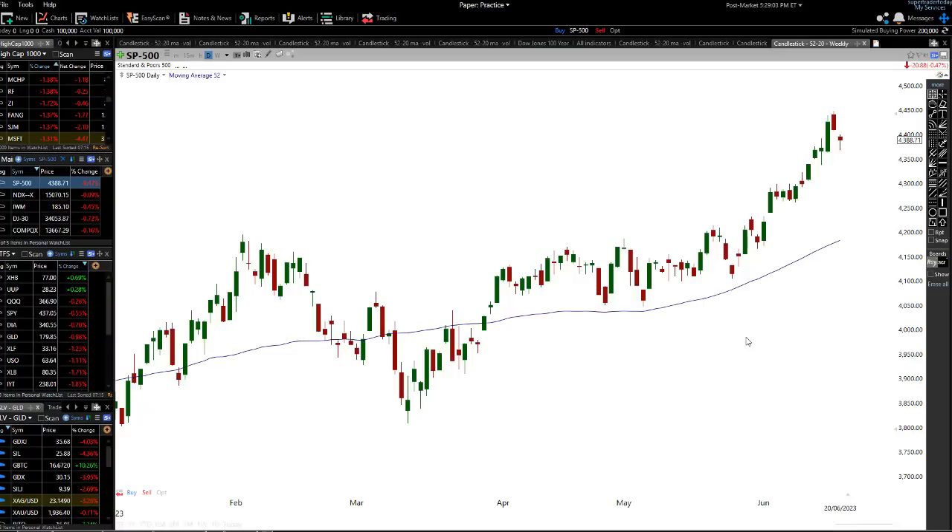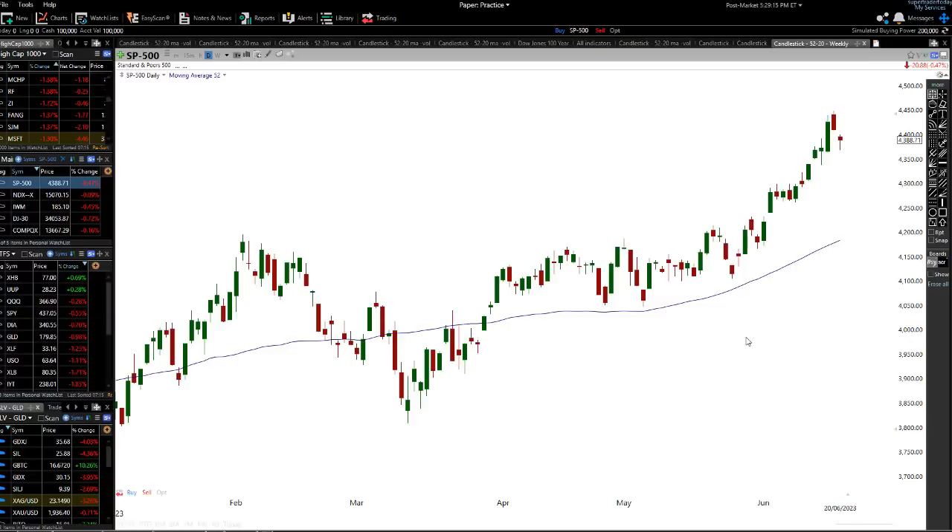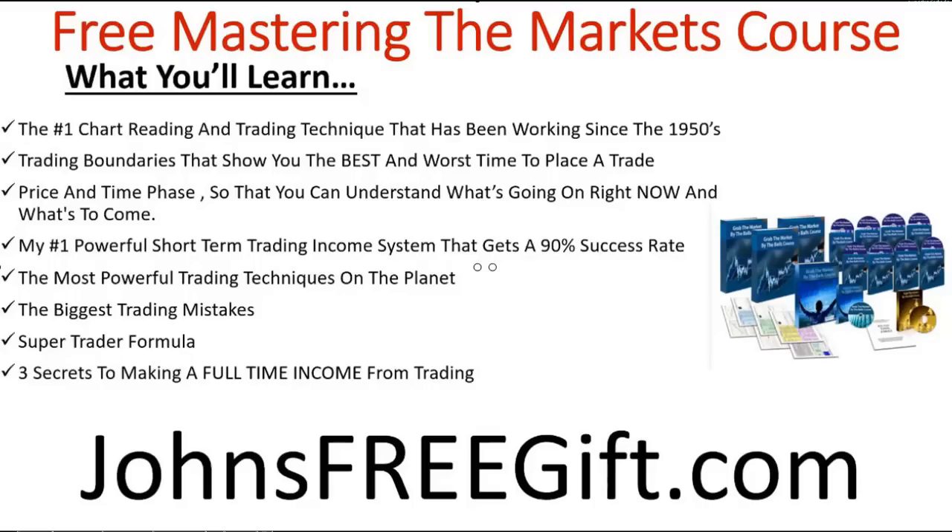Hey traders, John Howell here. We're looking at the markets today — a little bit of a short-term sell-off. Is this the start of the big crack that I've been looking for? Don't place a trade based on what you'll see in this video because there are no guarantees of making a profit in the market. It takes a long time to become a good trader, so this video is just to educate you to become a much better trader.